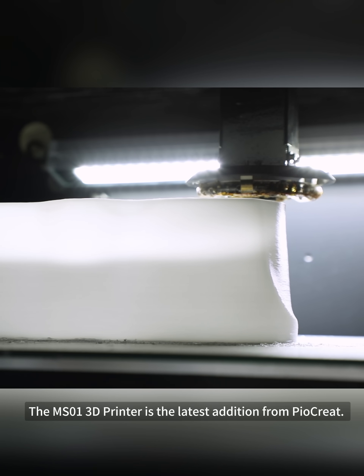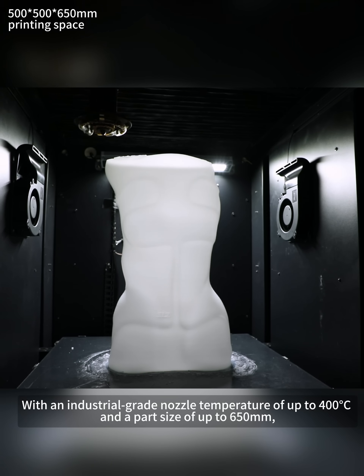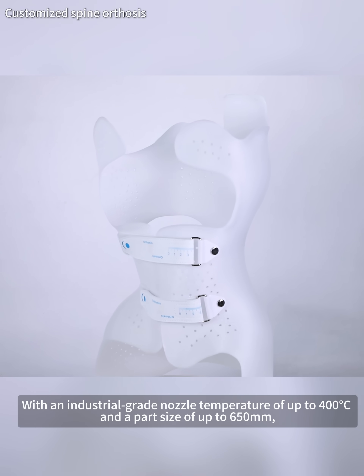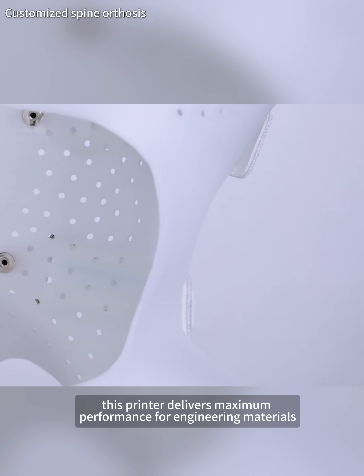The MS-01 3D printer is the latest edition from PIOCRETE. With an industrial-grade nozzle temperature of up to 400 degrees Celsius and a part size of up to 650 millimeters, this printer delivers maximum performance for engineering materials.